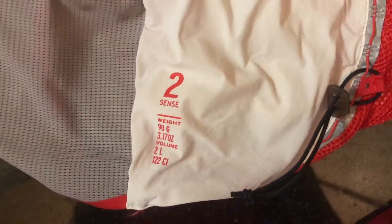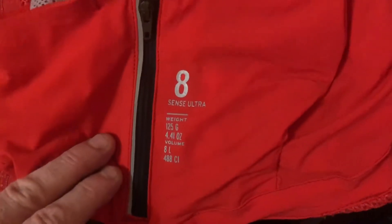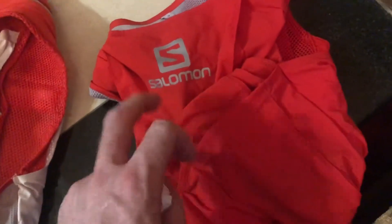The Sense 2 is 90 grams (3.17 ounces) and the Sense 8 is 125 grams (4.41 ounces) — and you've got to count whatever you're carrying. One thing to note is that the back of this vest has two extra pockets and is just mesh, which is why it's heavier. It will also soak up water and sweat when you're running, so it will definitely be a heavier vest.